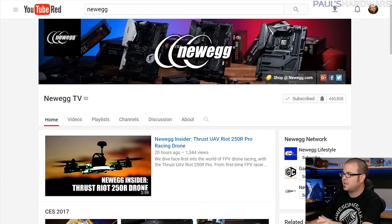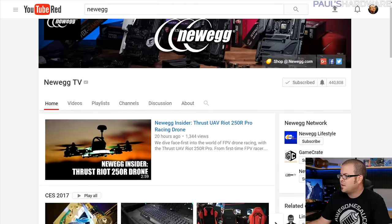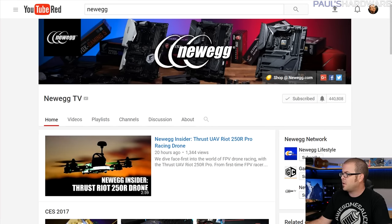That, combined with my voice not being heard by the people running things, led me to decide to go it on my own. When I left Newegg I was at about 80 to 85,000 subscribers. The stupid thing is that the people I had disagreements with aren't even there anymore. Newegg has a new crew — I met them at CES and they were very nice people. Things seem to be turning around; they're more hardware-focused.